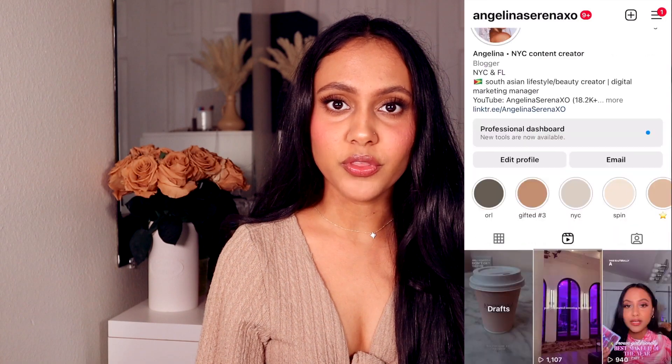Hey guys, what's up? It's Angelina and welcome or welcome back to my channel. Today I wanted to bring to you guys an Ipsy versus BoxyCharm unboxing for the month of January. Thank you so much to both of the teams at Ipsy and BoxyCharm.